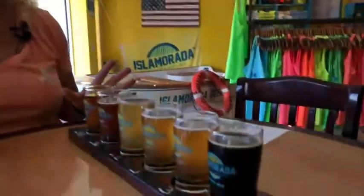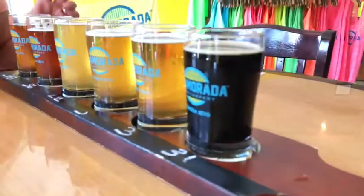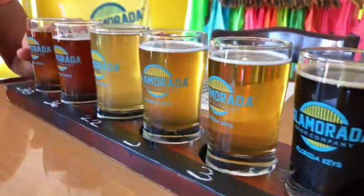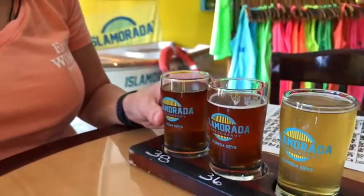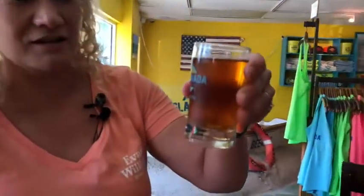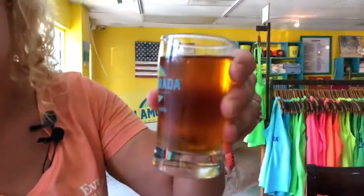The first one we have is called Island Tea, and it interested me because it's an Earl Grey tea beer. It looks kind of amber in color — it really does look like tea. It's 4.8% ABV, so not really high in alcohol, and 22 IBU, so it shouldn't be all that bitter either.